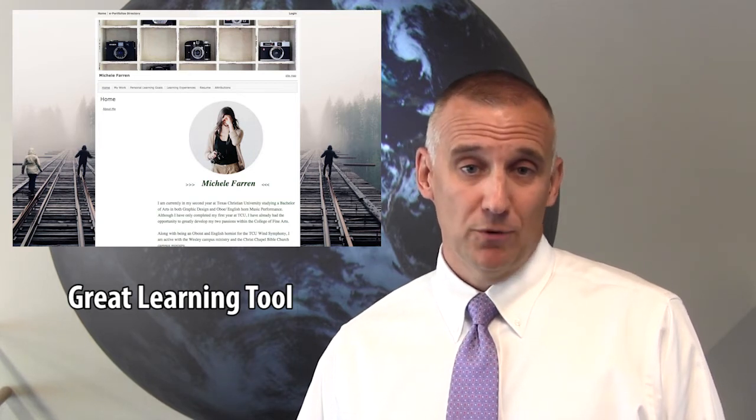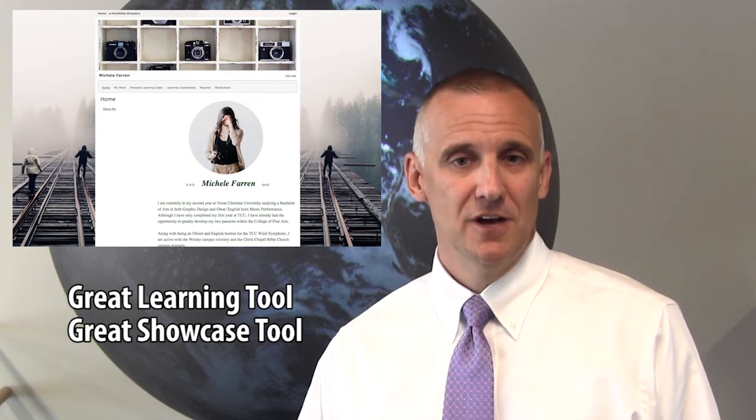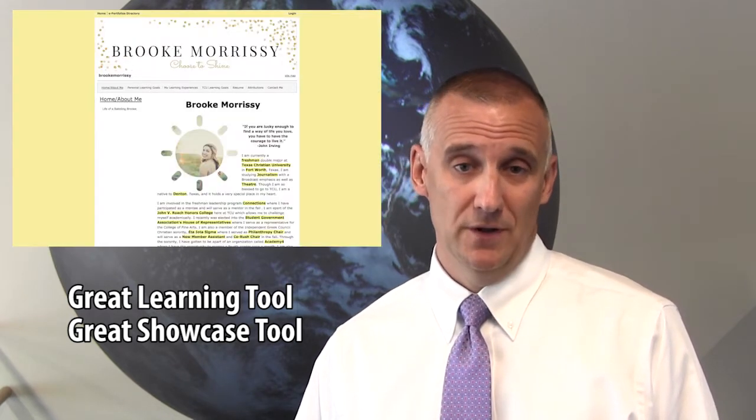Second, ePortfolios are a great showcase tool that allows students to make their identity, knowledge, and skills visible to others.